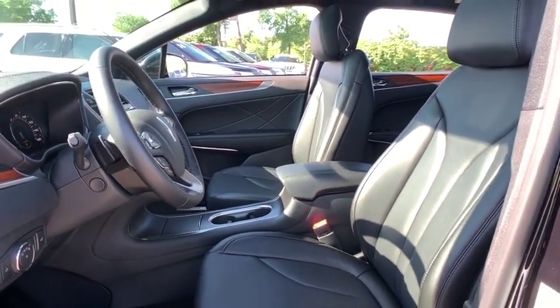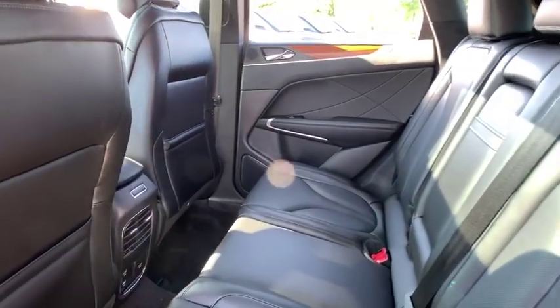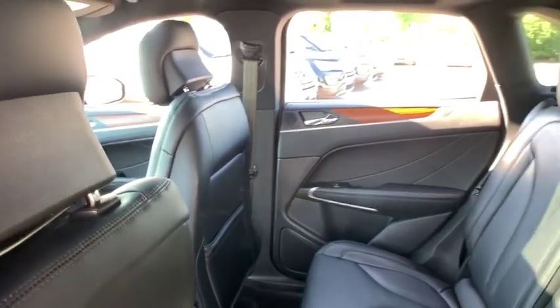power passenger seat, power liftgate, navigation system, dual airbags, power steering, four-wheel disc brakes, active suspension system, universal garage door opener, fog lights, security system,